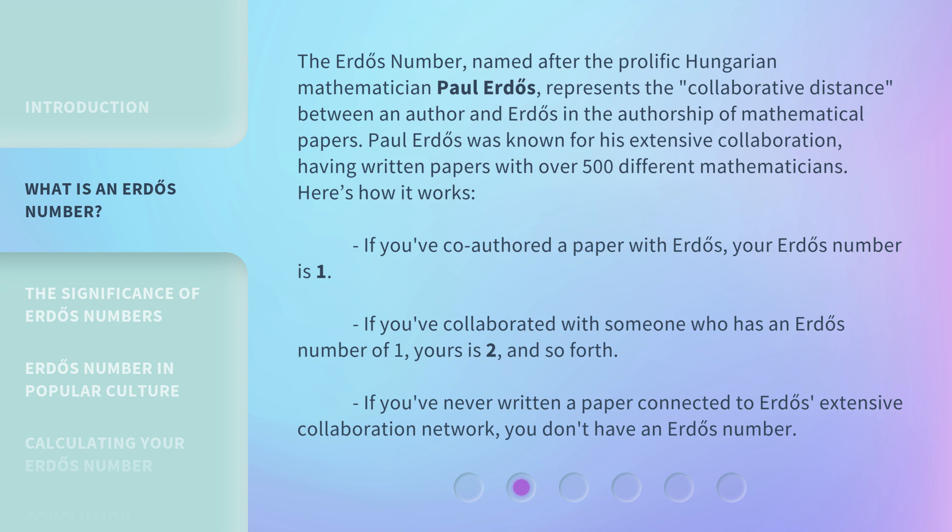Here's how it works. If you've co-authored a paper with Erdős, your Erdős Number is 1. If you've collaborated with someone who has an Erdős Number of 1, yours is 2, and so forth. If you've never written a paper connected to Erdős's extensive collaboration network, you don't have an Erdős Number.